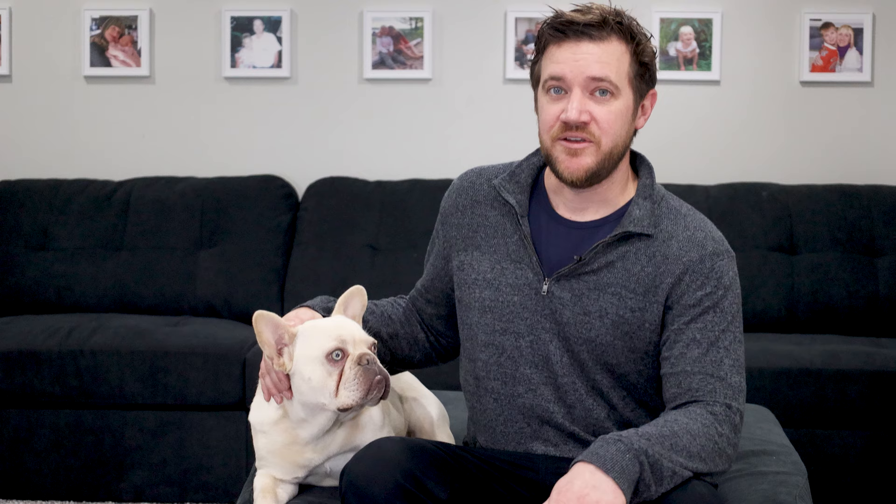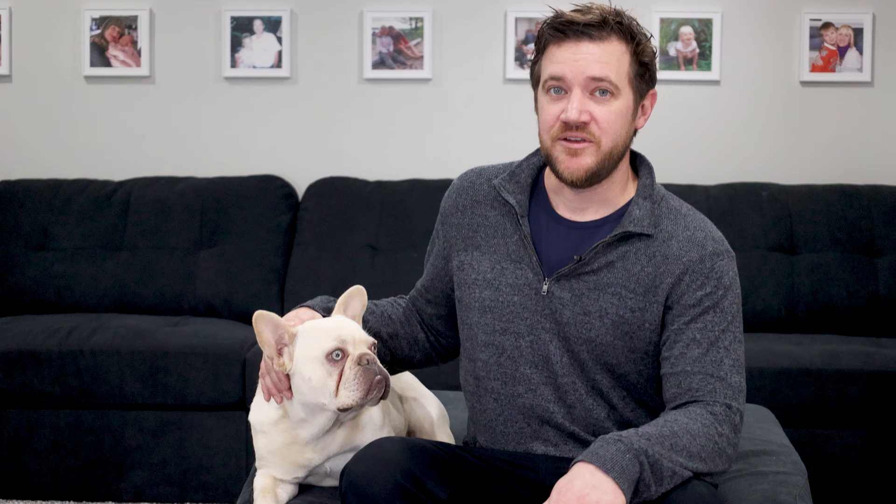Tip number one: learn the genetics and know how they relate to your dog. Any dog that you intend on breeding should of course be DNA tested for health, but if you're looking to produce a certain look or color, you need to be familiar with concepts such as dominant and recessive genes so you understand the value of the stud or dam you're considering. We have a few great videos on that, so check out our channel for more.